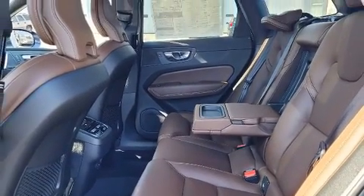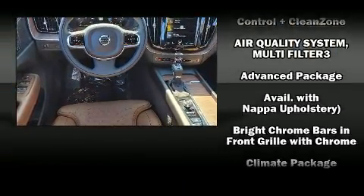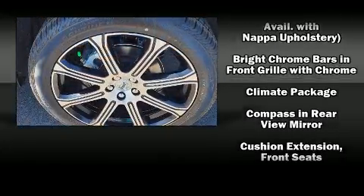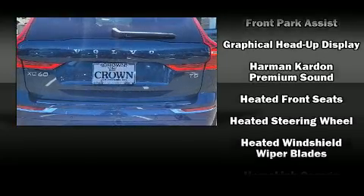Top features include a split-folding rear seat, leather upholstery, front and rear reading lights, an automatic dimming rear-view mirror, rain-sensing wipers, remote keyless entry, and power front seats.